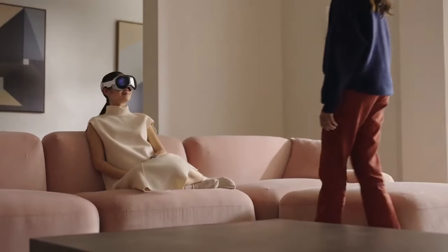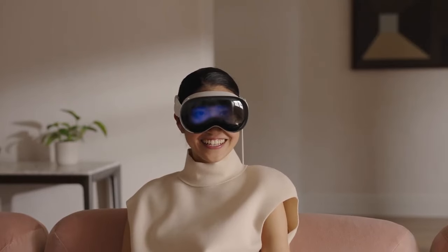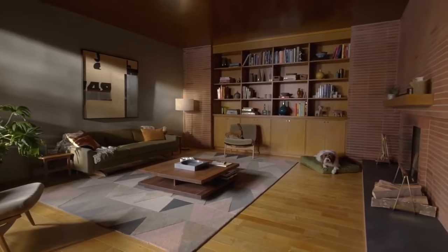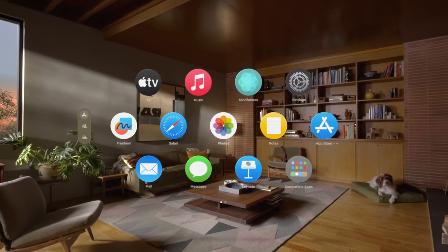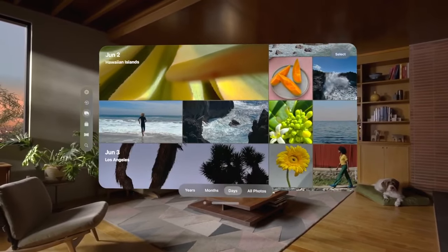Also, if you're immersed in VR and someone comes into the room, they will gradually fade into the virtual world so you know that someone else is there. I'll withhold judgment until I can try this out for myself, but this seems far better than other headsets where when you're full-on in VR, you have no idea if someone is in the room without turning on the pass-through camera, thereby sort of breaking immersion. Apple's interface just seems much cleaner, much better — but we'll see.